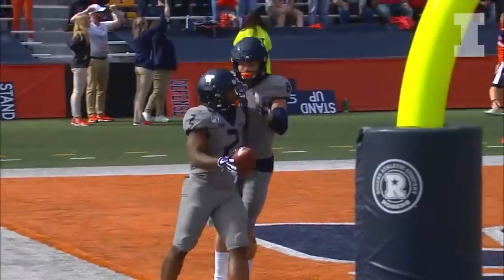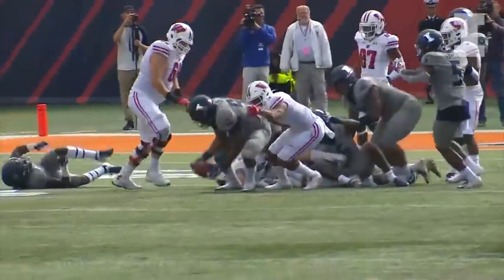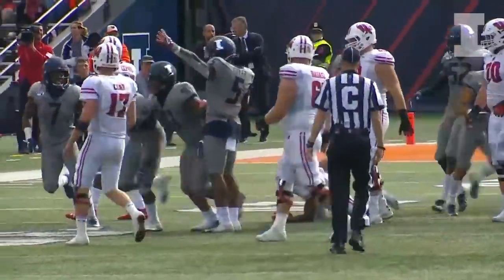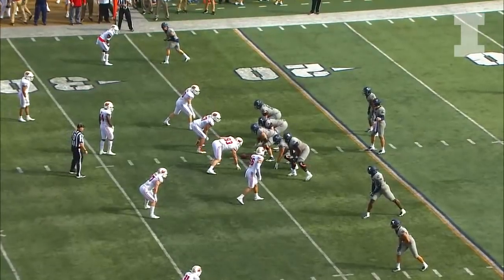Flag is down. Taylor is the back, gets the handoff running left, big hole left side, 20 — Taylor jukes his way down and then fumbled the ball! The Illini picked it up — Isaiah Gay has it — returns it to the 25. The Illini get a takeaway! Let's go! From their own 25.